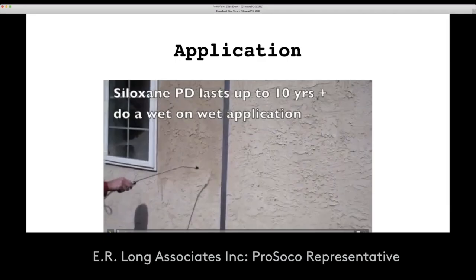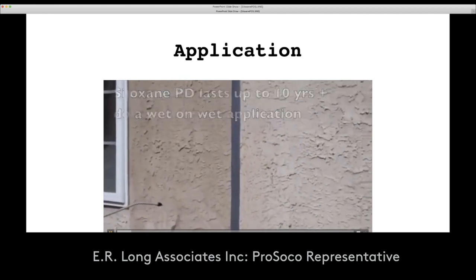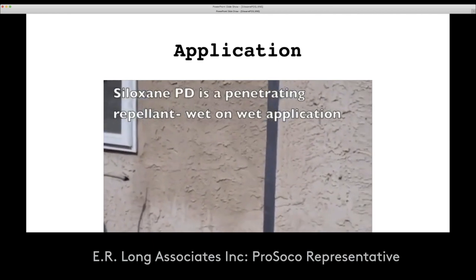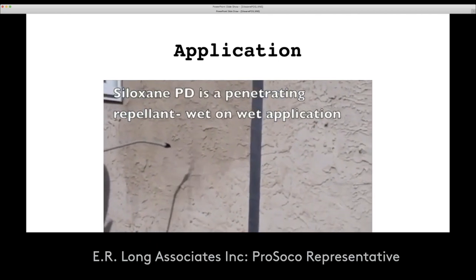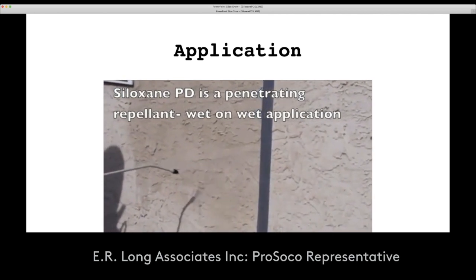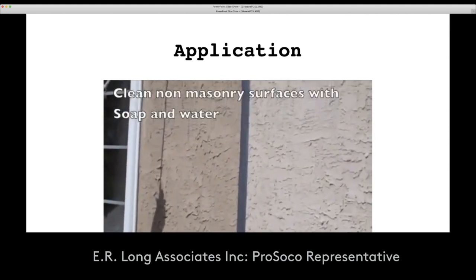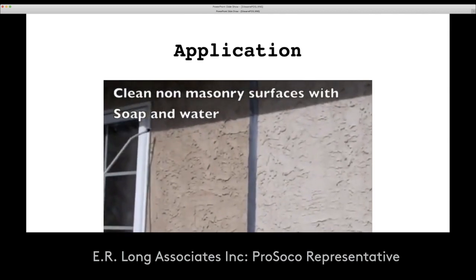Let's check out an application using a stucco wall with Siloxane PD. As you can see, I'm coming across with a pump-up sprayer and a wand, applying this so that it saturates into the surface and actually gets about a four to five inch rundown. Now, if I do get the product on non-masonry surfaces such as glass or other substrates, I just need to clean with soap and water immediately after applying the product.